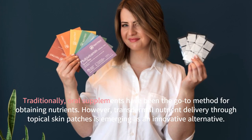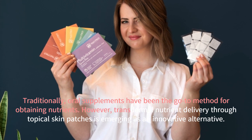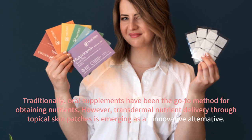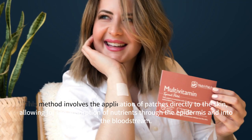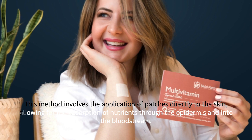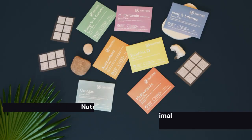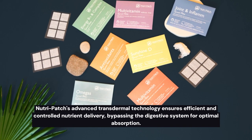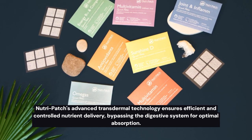Traditionally, oral supplements have been the go-to method for obtaining nutrients. However, transdermal nutrient delivery through topical skin patches is emerging as an innovative alternative. This method involves the application of patches directly to the skin, allowing for the absorption of nutrients through the epidermis and into the bloodstream. NutriPatch's advanced transdermal technology ensures efficient and controlled nutrient delivery, bypassing the digestive system for optimal absorption.